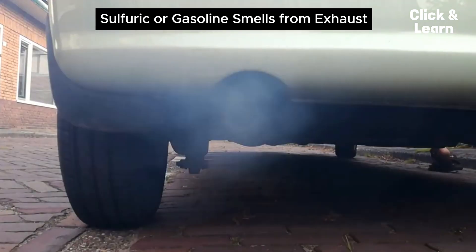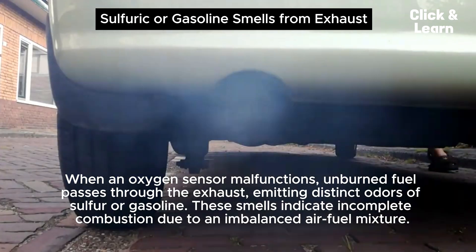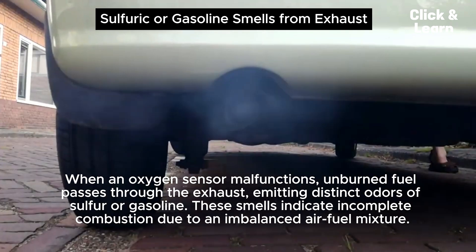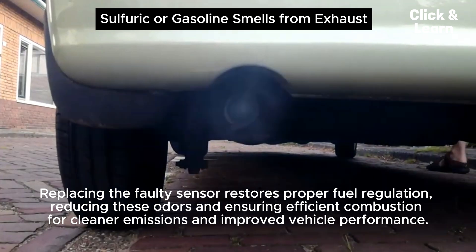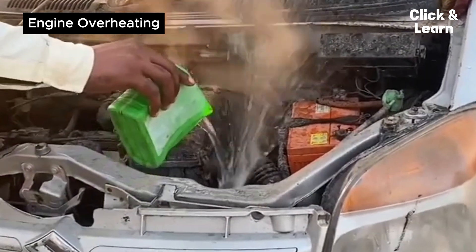Sulfuric or gasoline smells from exhaust. When an oxygen sensor malfunctions, unburned fuel passes through the exhaust, emitting distinct odors of sulfur or gasoline. These smells indicate incomplete combustion due to an imbalanced air-fuel mixture. Replacing the faulty sensor restores proper fuel regulation, reducing these odors and ensuring efficient combustion for cleaner emissions and improved vehicle performance.